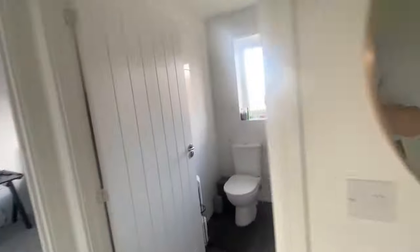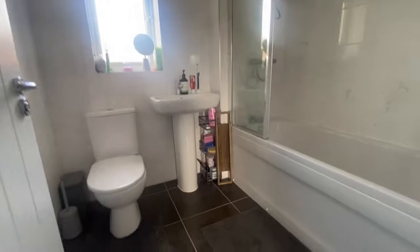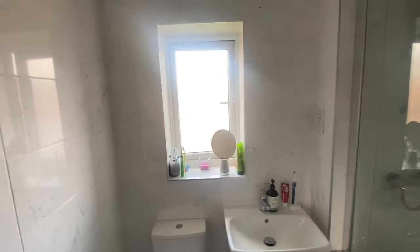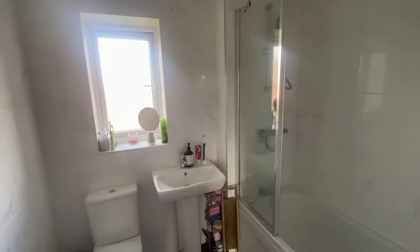That just leaves the bathroom. More extras — tiled floor, fully tiled walls, and inset lighting. All the things that you don't normally get in a new house.